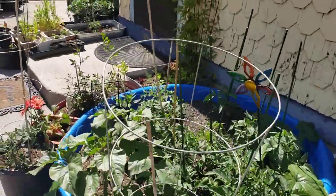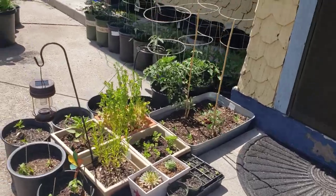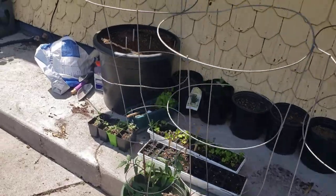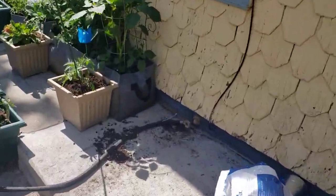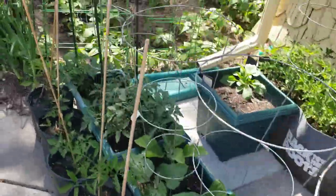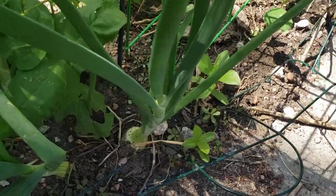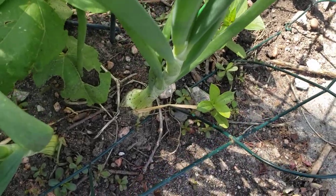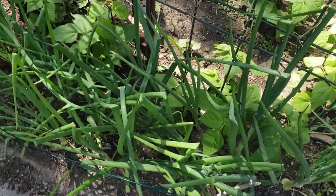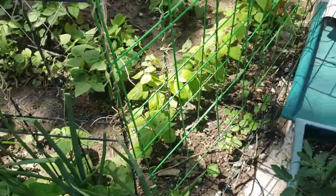Everything is just looking so fun. In the next probably few days to a week it's probably going to turn into a jungle out here. Our onions are starting to get some really big heads on them now — you can see that onion head right there. I've just been getting my onion hoe in here and loosening the soil around them and they've continued to get bigger. And we're getting runners now on our rattlesnake pole beans.